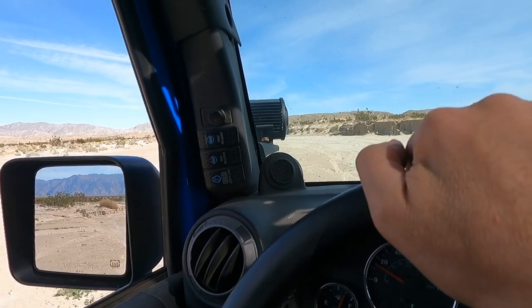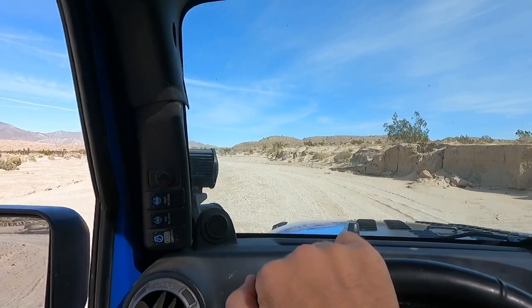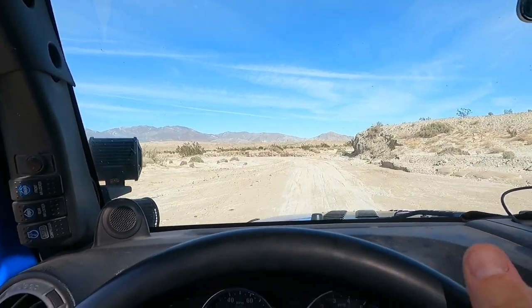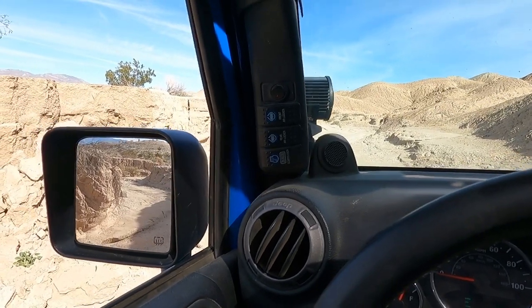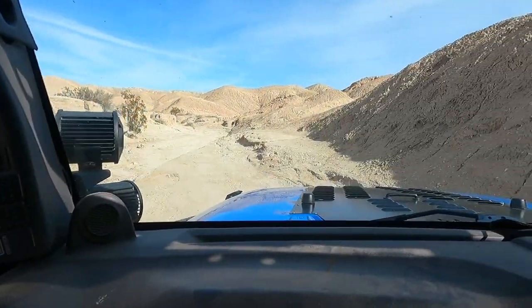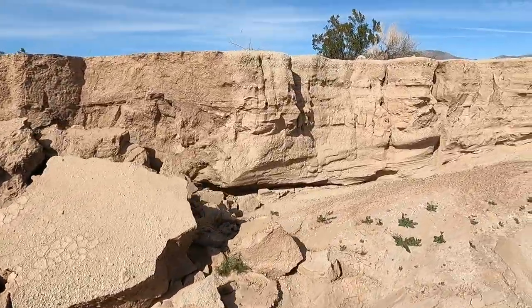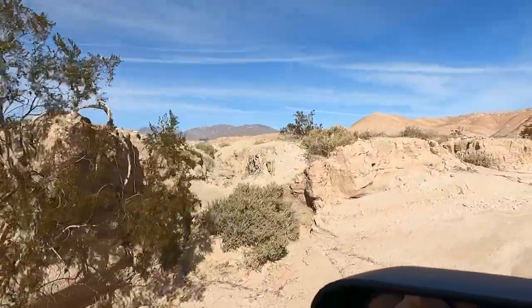As we enter the wash, nothing too spectacular at this point. Everything in front of us so far, the first half mile, pretty tame. We are just about a mile and a half in at this point and it's starting to get interesting — interesting topography. We've got some mud falls happening here. Starting to look very Badlands-y.